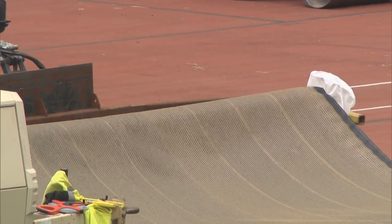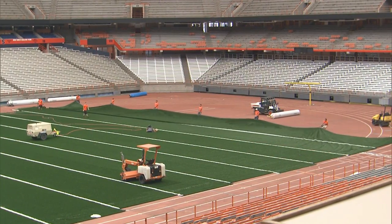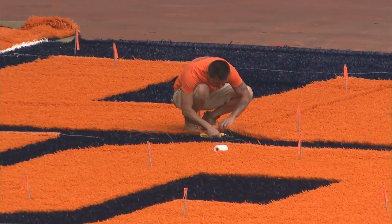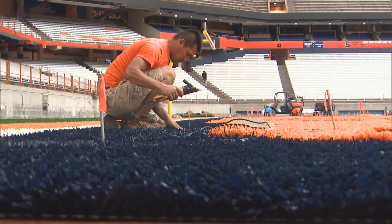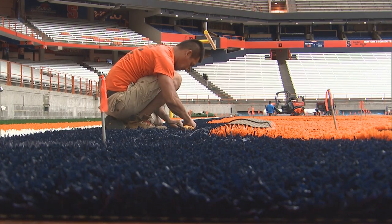When the turf comes, the only lines on it are the five-yard lines — so every five yards is the white line. Then you have to install the hash marks, all the logos, the end zones, and all the lines around the outside of the field. And of course, the big S in the center — the Ernie Davis Legends Field logo. So there's a lot to that.